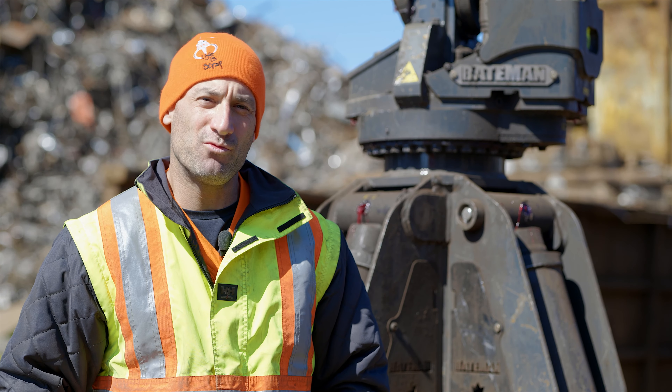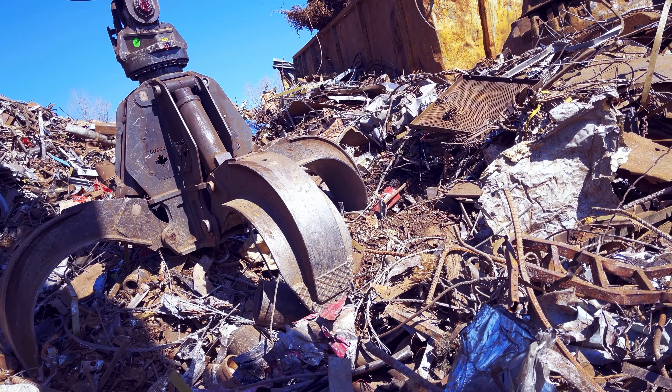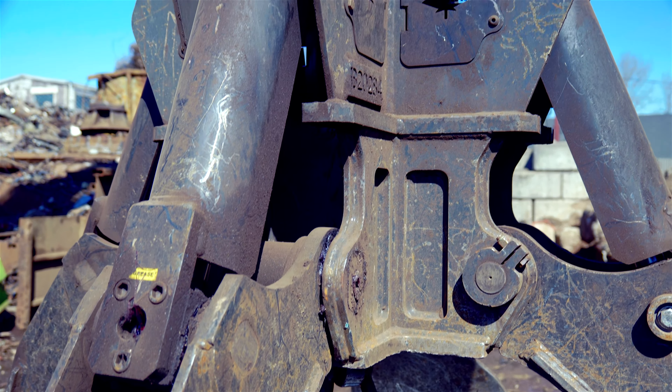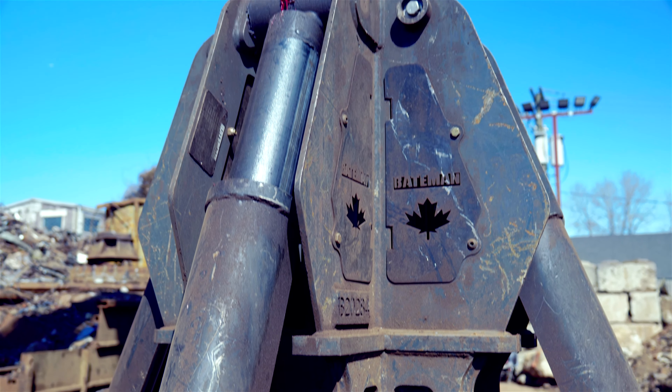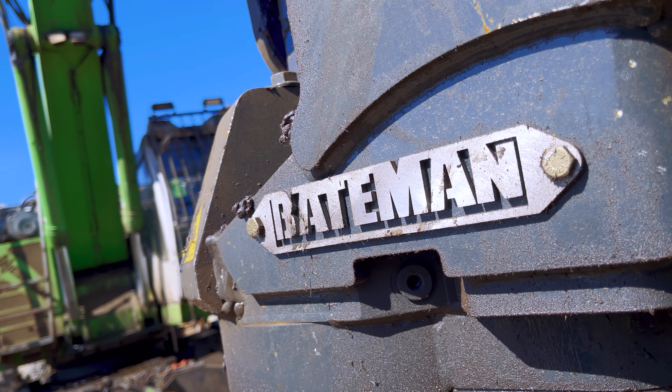Today we have the new Bateman 160 Series Grapple. One thing I really like on this new grapple is the new upgraded guard system over the cylinders. It's really strong protection and is very, very easy to change when you need to get in and change the grapple cylinder.